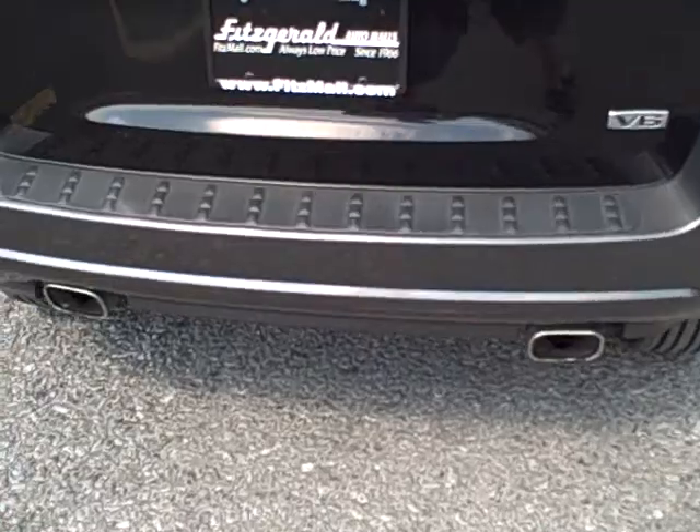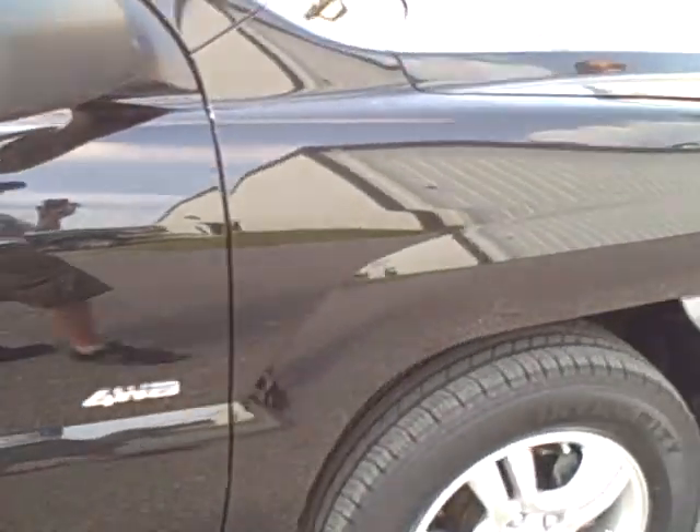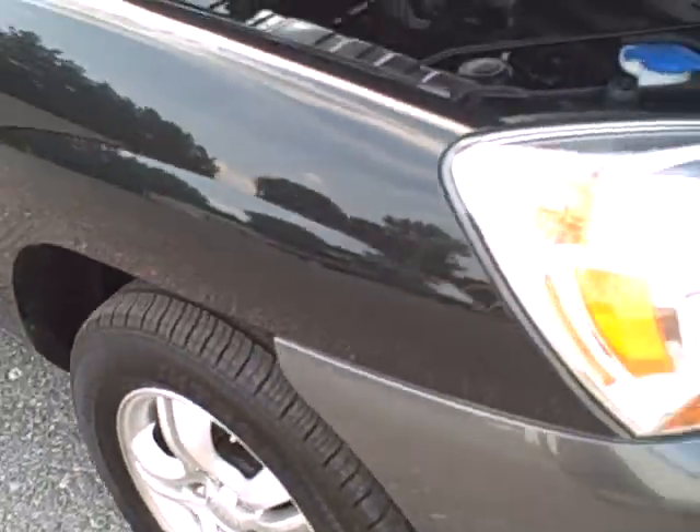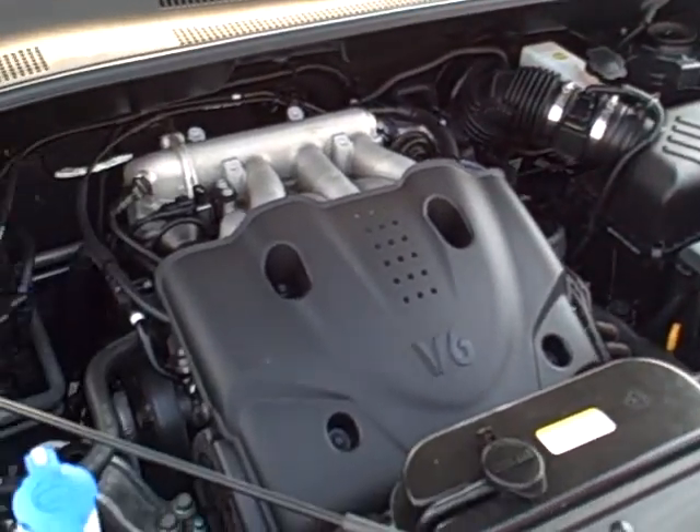This vehicle also comes equipped with traction control and stability control. And under the hood, we have a 2.7 liter V6 engine.